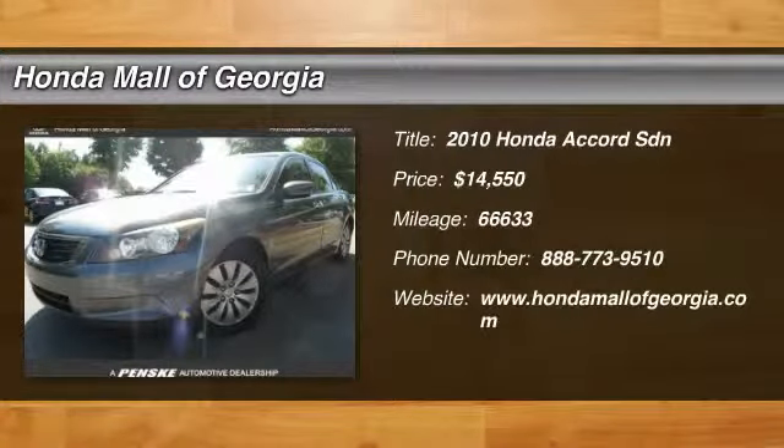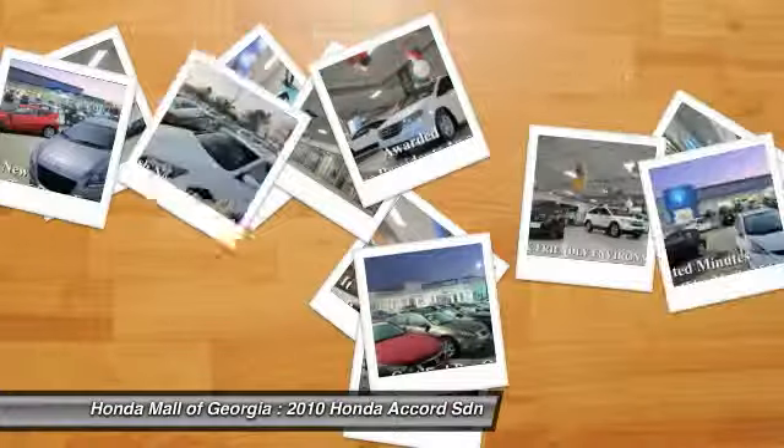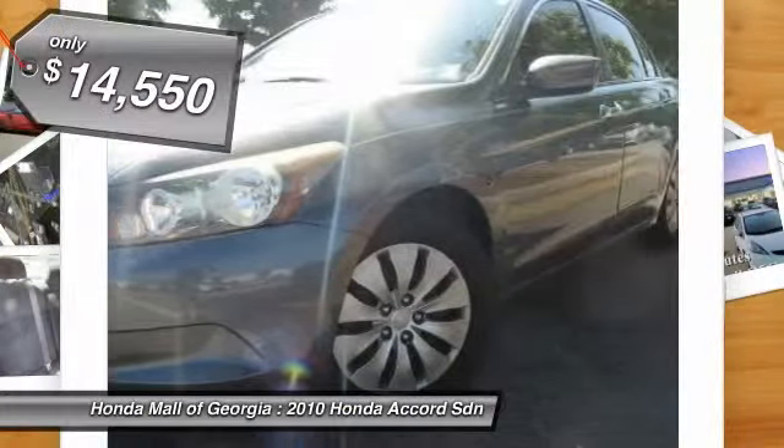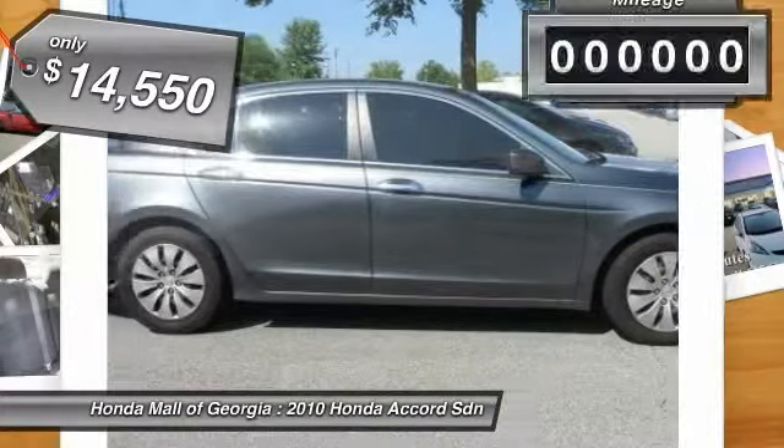The 2010 Accord — ingeniously simple, yet overflowing with luxury and technological creativity. All that and more in the Accord, and it is priced below $15,000.